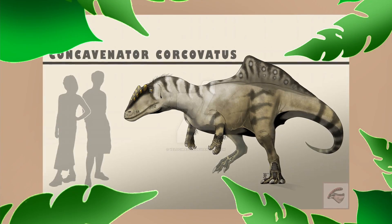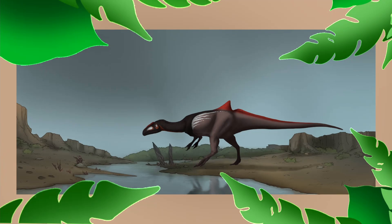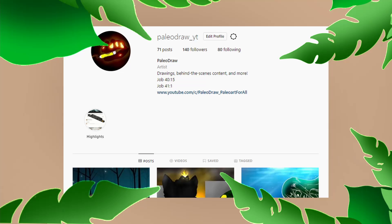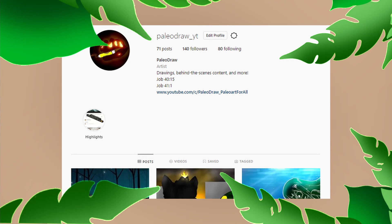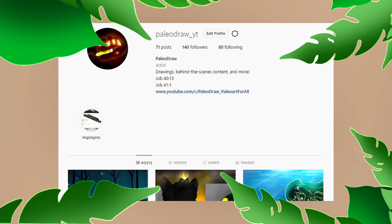That wraps it up for this month's — or months' — prehistoric animal of the month. Thanks for watching! If you want to suggest your own animal, keep an eye out for community posts on YouTube. You can also check out my Instagram, where I post stories you can respond to.